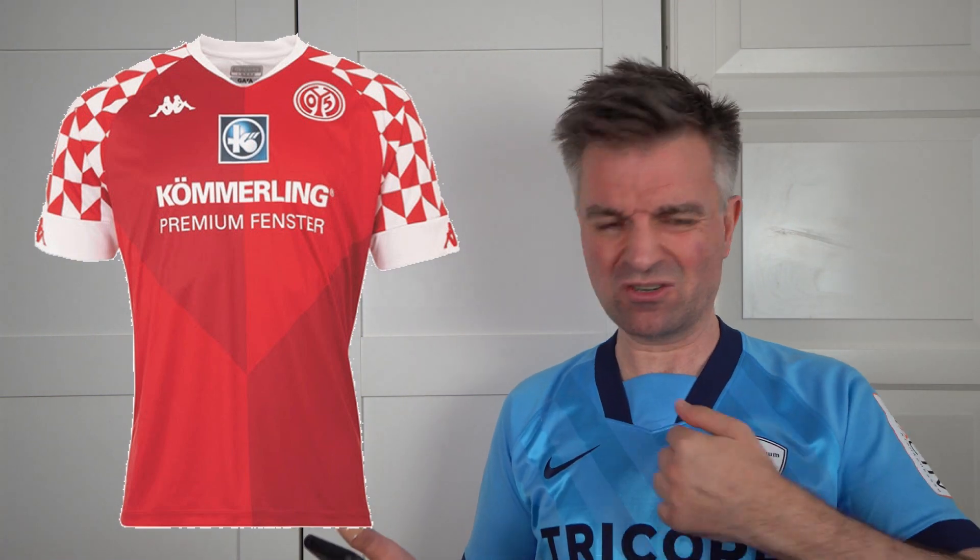Behind Schalke, it was FSV Mainz 05. And this is a monstrosity — this new kit is horrible, absolutely horrible. It looks like somebody was trying to design a new Croatia kit but took too much LSD and tried to put in far too much. What are all these horrible chevrons? It kind of mirrors the sleeves but it looks completely too busy, too much going on. The collar's weird — it's thin at the front, thick at the back. Sorry, Mainz. Five out of ten. And I'm being very generous.